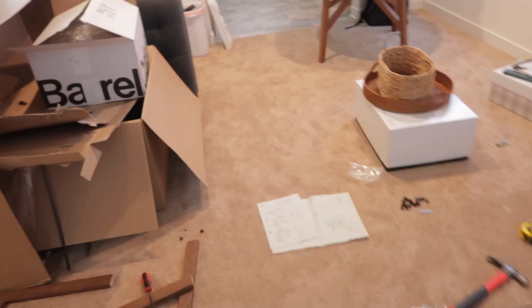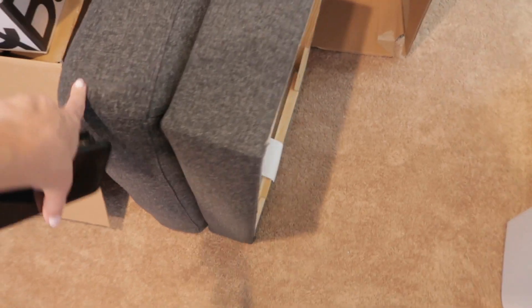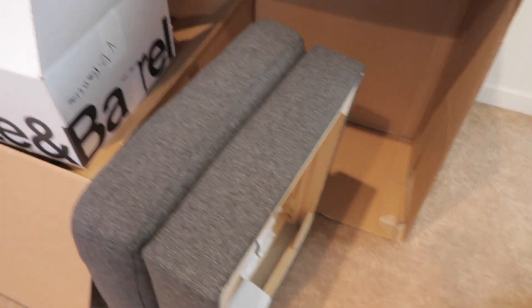We also got this little ottoman — don't mind the mess — and they forgot to give us the legs for it, so we're going to have to call them and get those sent. But right now we are going to go up and try and build the bed frame.